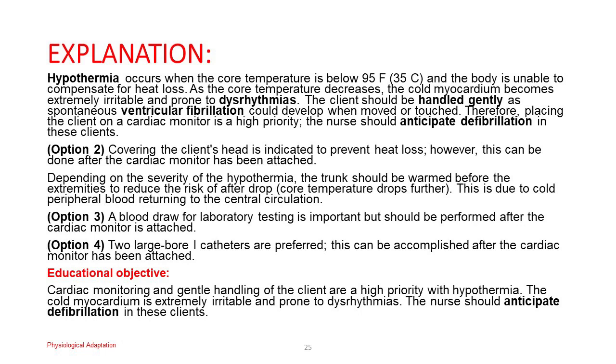Educational objective: Cardiac monitoring and gentle handling of the client are a high priority with hypothermia. The cold myocardium is extremely irritable and prone to dysrhythmias. The nurse should anticipate defibrillation in these clients.